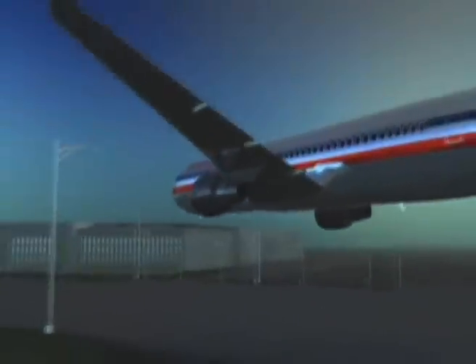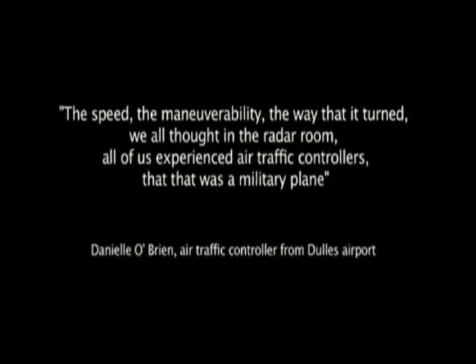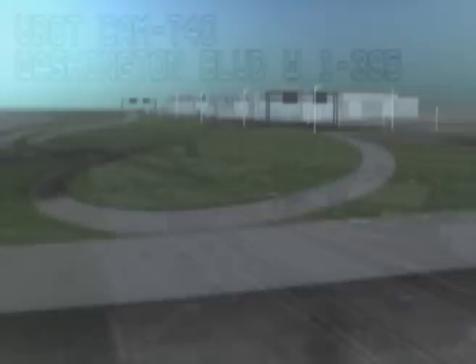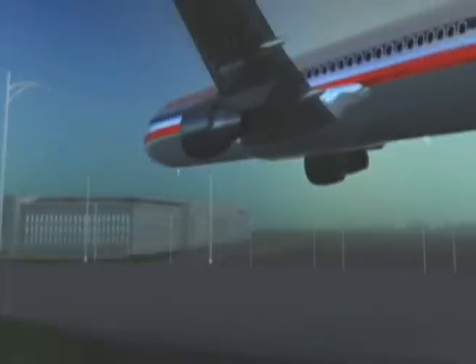The air traffic controllers at Dulles Approach Control, when they saw this target come in and make this turn, said 'oh, that's a fighter' — because military fighters can do that. Military fighters with autopilots, being flown remotely, have the structural capability; they are designed to be that acrobatic.